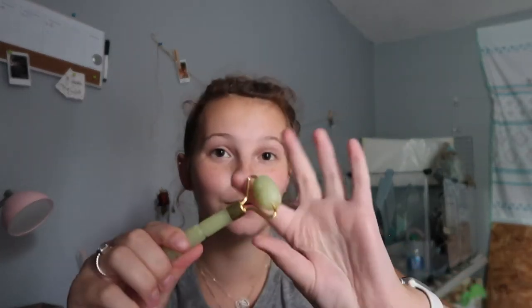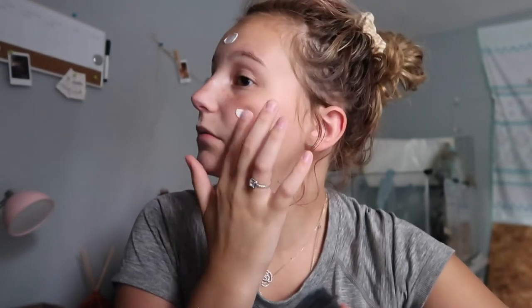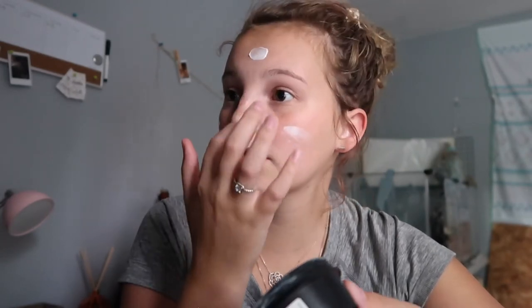Now we're going to take my Cosmetic Lad moisturizer from Lush — this is the cheapest one they have. I also have this little jade roller I got from Target; it's a mini one, it's so cute, it's cold and it feels so good. I'm going to take some moisturizer and dot it on my forehead — that's a lot — then my cheeks, chin, and nose.